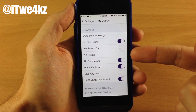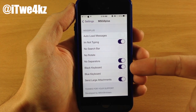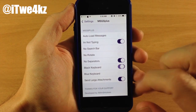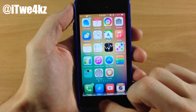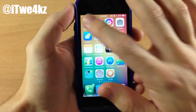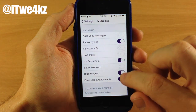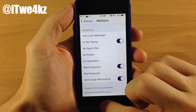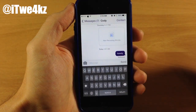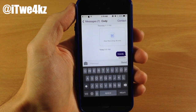You can also toggle on No Search Bar, No Rotate so it won't switch between landscape and portrait mode, and No Separators. You can turn on a black keyboard, a blue keyboard, and even send large attachments. Let's turn on the blue keyboard — close out of the Messages app and reopen it, and you can see we have a blue keyboard. If we want to switch to the black keyboard, just toggle off blue and reopen, and now we have a black keyboard. It's a very simple tweak that gives you useful features pre-packaged together, and it's free in Cydia.